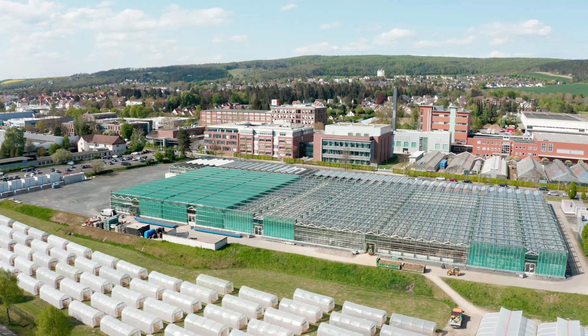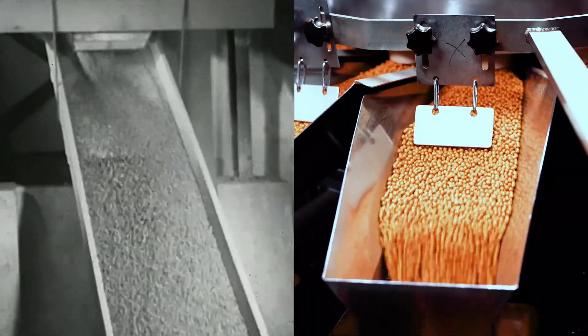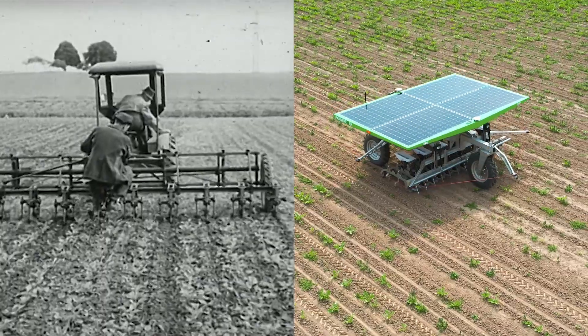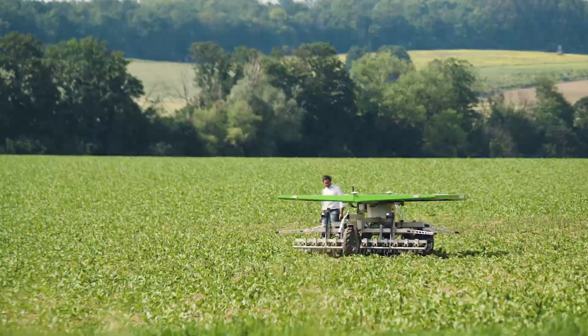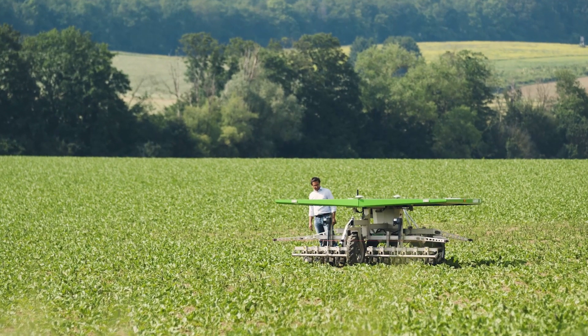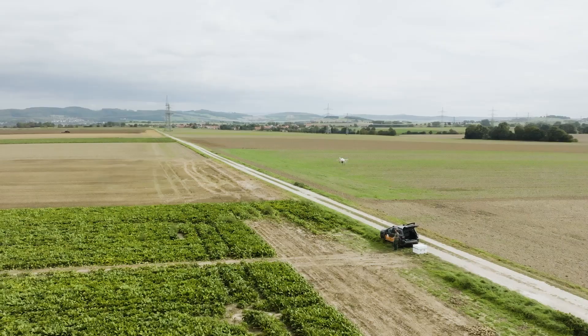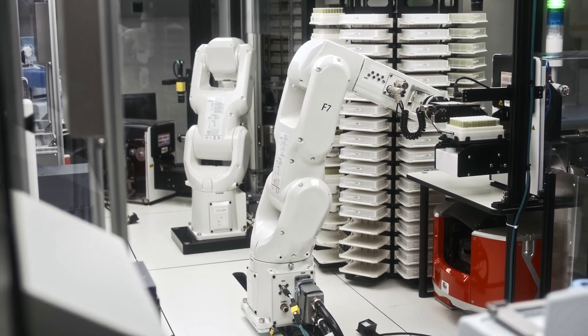Since its foundation in 1856, KWS has pursued the goal of offering farmers increasingly better seeds and high-performing varieties. The methods and tools have been continuously developed. In addition to traditional crossing and selection, robots, drones, artificial intelligence, marker technology and genome analysis are used today.